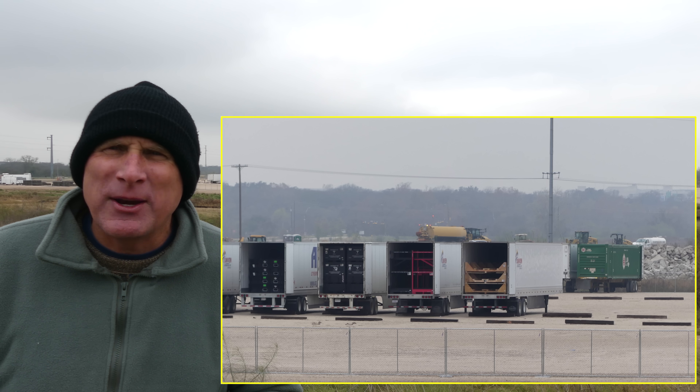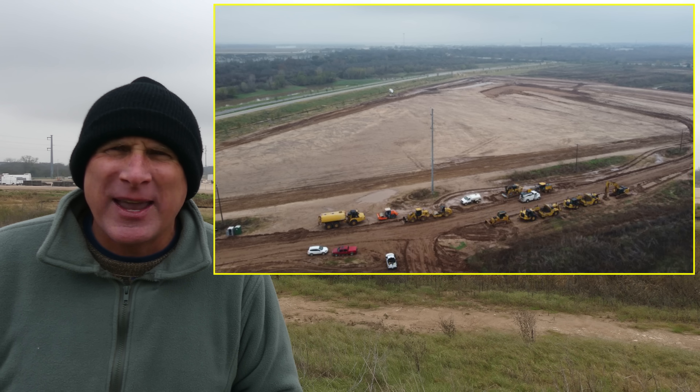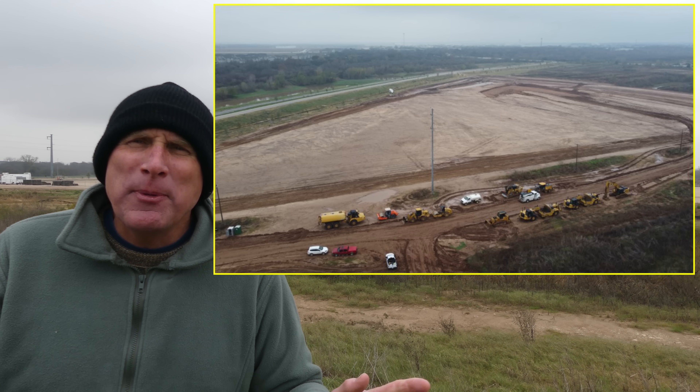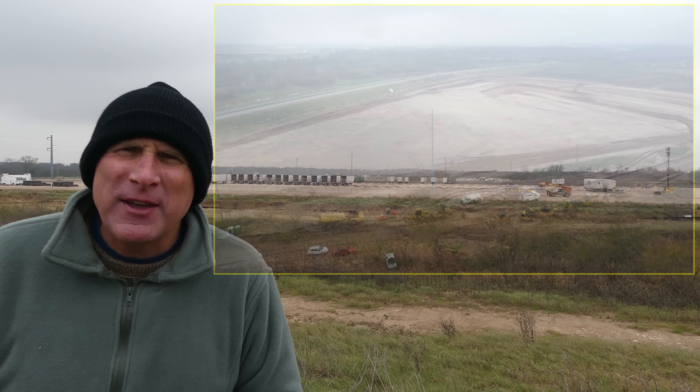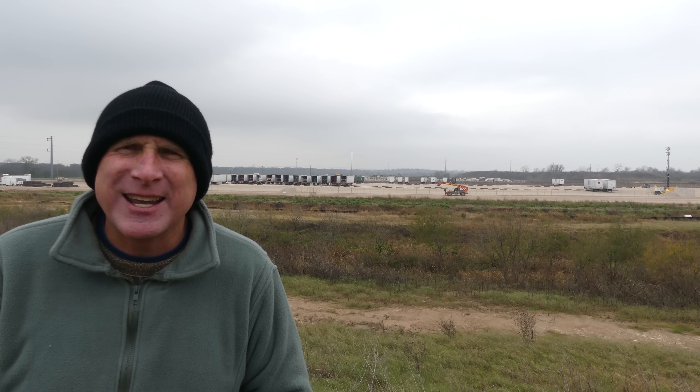Very interesting operation that's going on over here in the west support facility. No earthwork because of all the recent rains, but otherwise more activity over here. I hope that you enjoyed this brief intro discussion of a few items and then this very cold flight around Giga Texas.